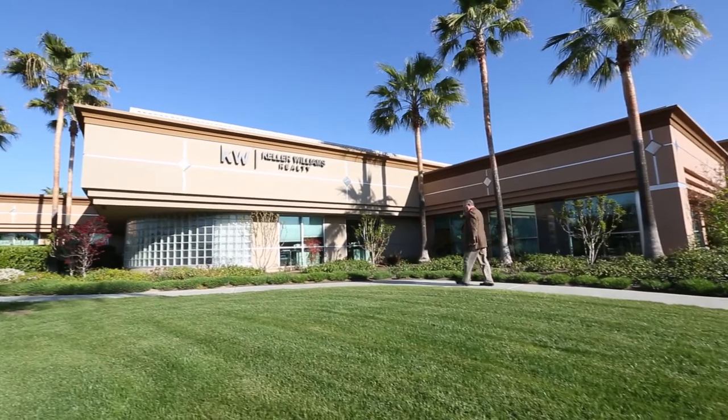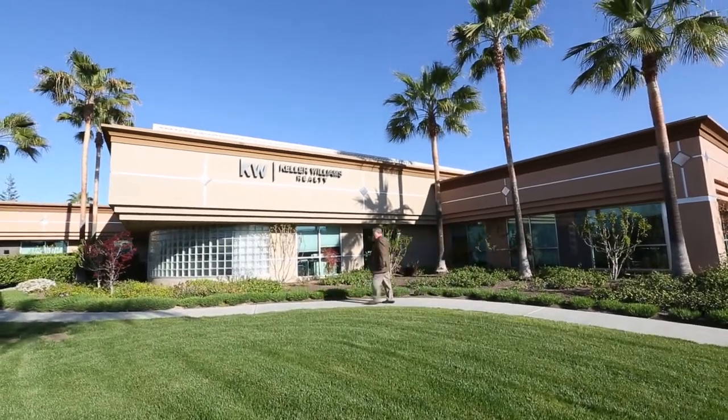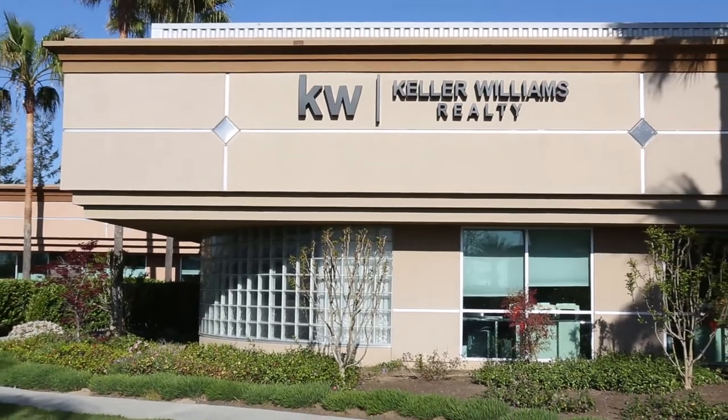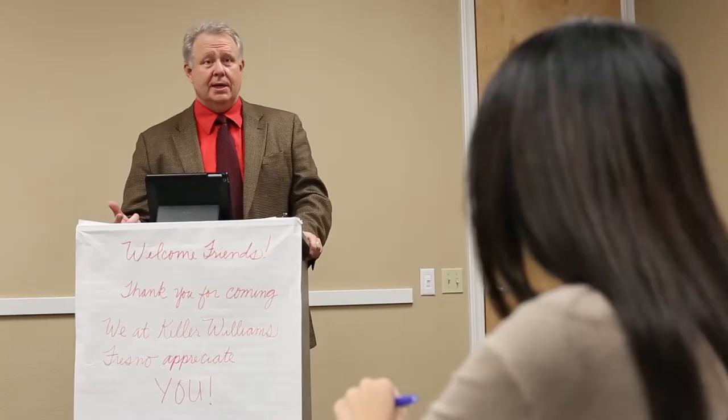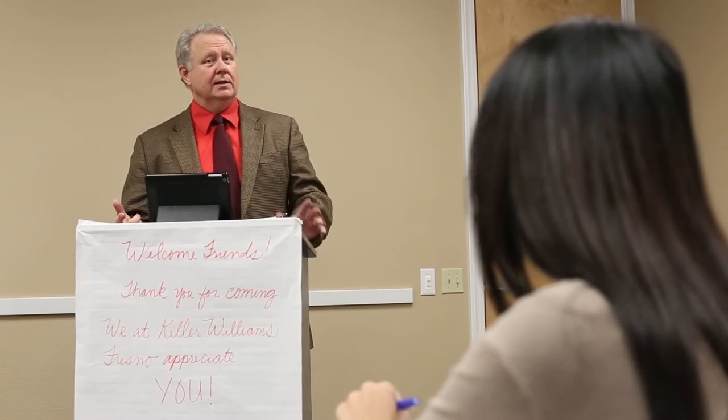My name is Dave Kidder. I've been a realtor for nine years and this is Keller Williams, and we're in Fresno, California. RPR has changed my business by giving me the information that my customers need to make an informed decision to buy, list, or invest in real estate.